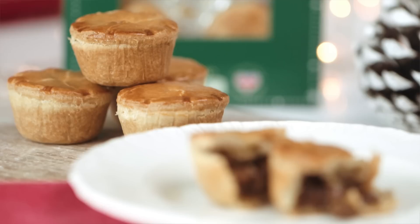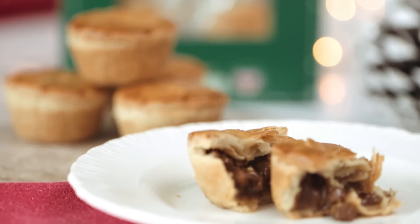The best thing about our party range is it all cooks at 200 degrees centigrade. Pop it in the oven, pour yourself a glass of champagne and go and join your party.